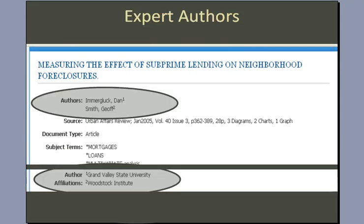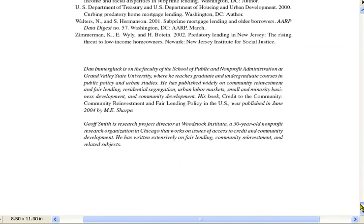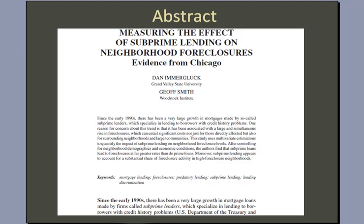From the article record, I can see that both of these authors are, in fact, affiliated with institutions — one a university and the other a research institute. This information about the authors' affiliations is also available on the first page of many articles. And if it's not available on the first page, often you'll find it at the end of an article. In this case, it actually describes the authors' positions in the institutions with which they work. So these authors do look like experts.